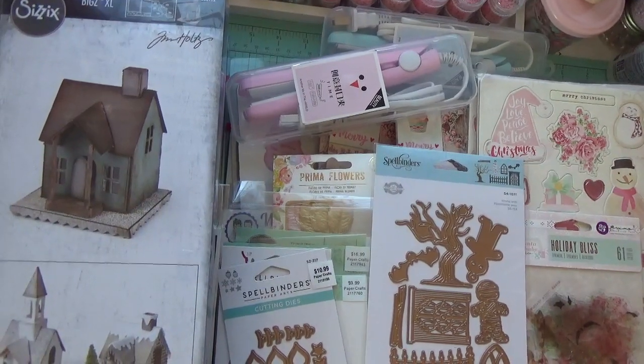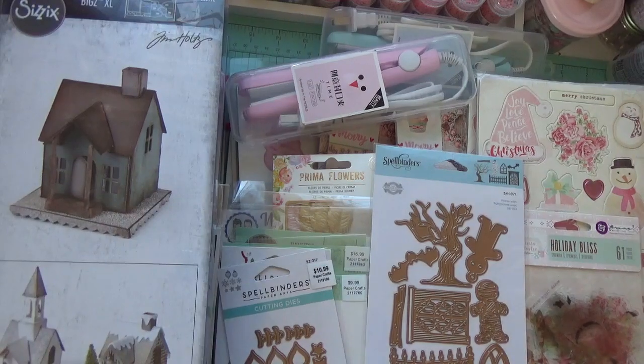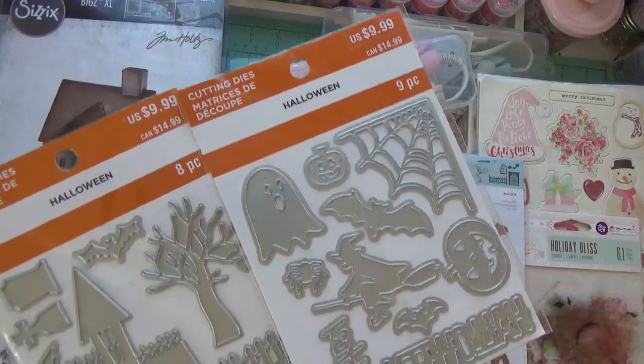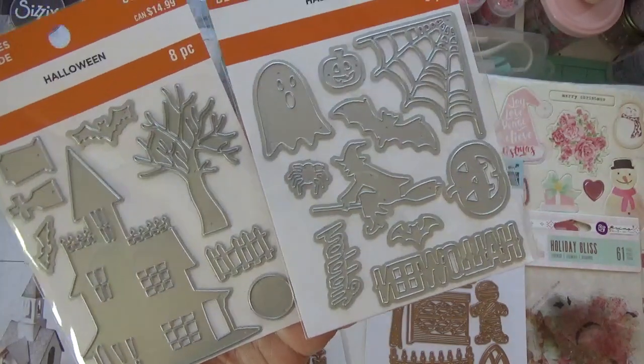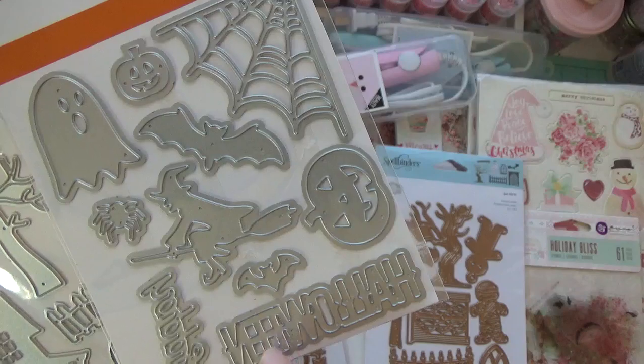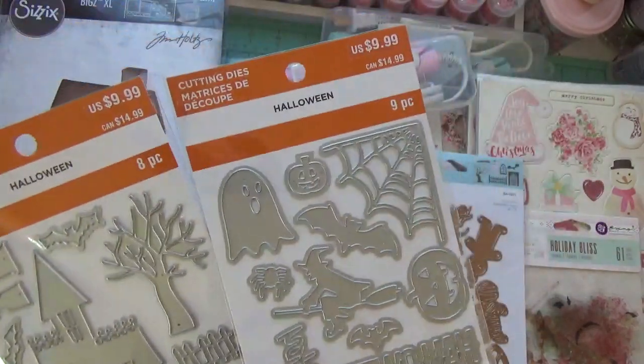Hey guys, welcome back! In today's video I have a crafty haul. First let me start by showing you the dies that I picked up at Michaels — they were finally 50% off, so I picked them up. You do get a lot in this little set right here, and then here's the other set.